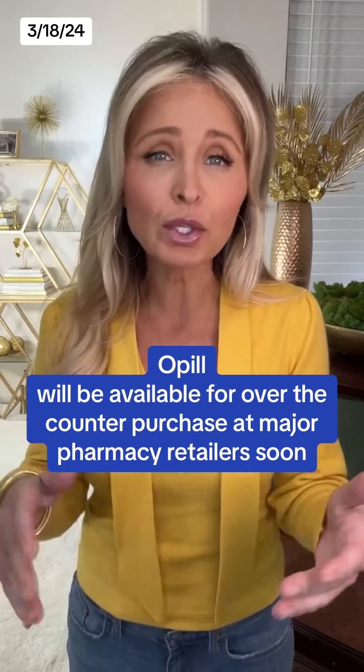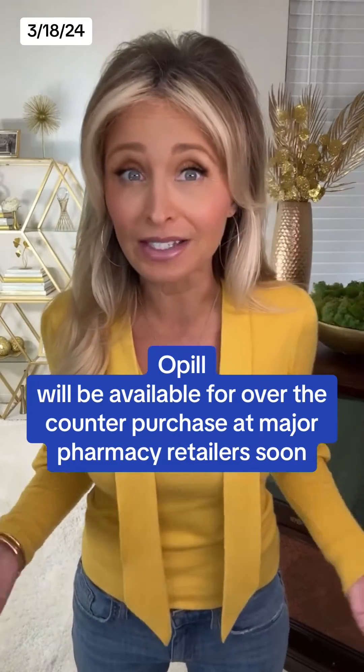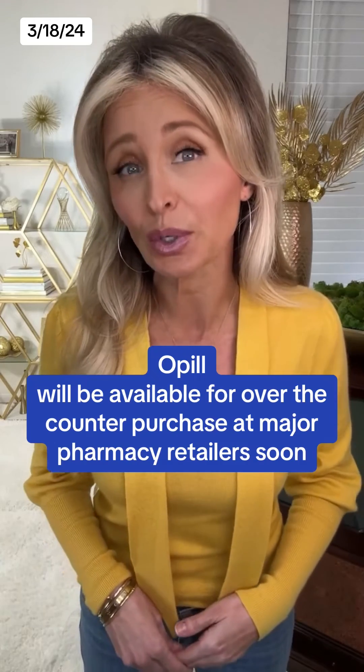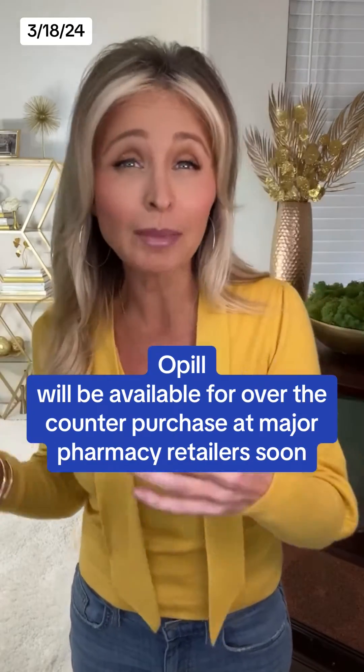O-Pill will also be available for over-the-counter purchase at major pharmacies like Walgreens and CVS across the country. The first shipments were sent to the stores earlier this month and you should start seeing them on store shelves by late this month, maybe early next month.